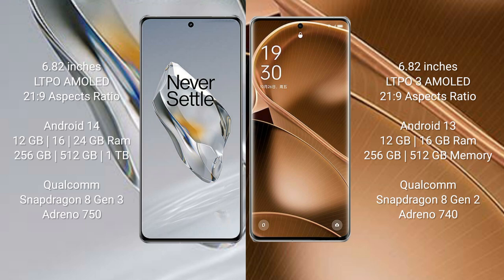OnePlus 12 comes with 12GB, 16GB, or 24GB RAM, and 256GB or 512GB internal storage. It is powered by the Qualcomm Snapdragon 8 Gen 3 processor with Adreno 750 GPU.